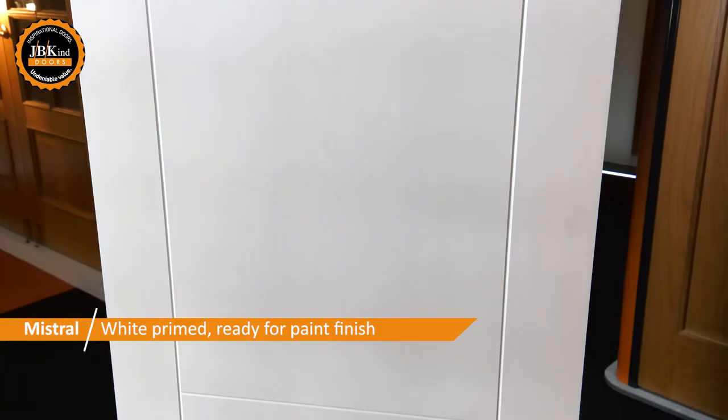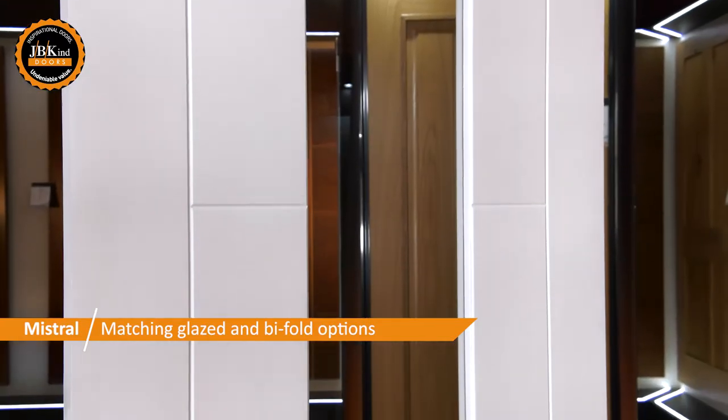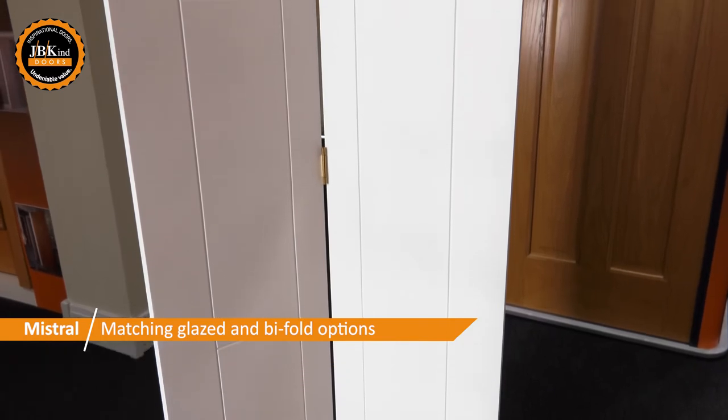White Mistral doors are supplied primed and ready for paint finish. Like its oak equivalent, White Mistral also offers matching clear-glazed and bi-fold options.